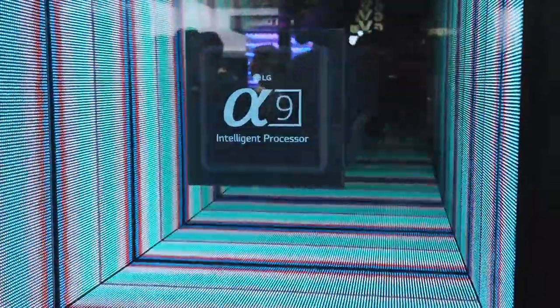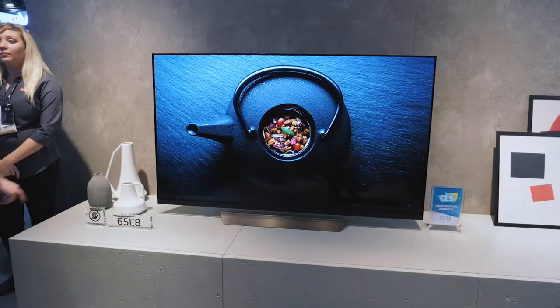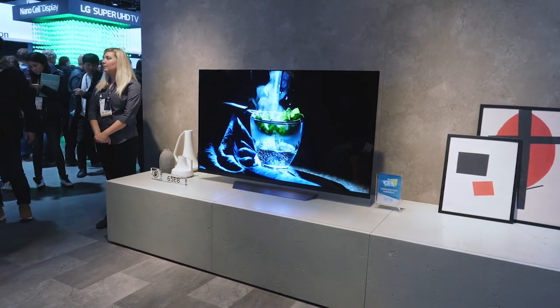Here it is — LG's jewel in the crown, their OLED TVs. This is the W series behind me, the wallpaper OLED TV — ultra thin, superb picture quality. While they may look very similar on the outside, inside there have been a lot of changes, including the new alpha 9 processor. It's 50% faster than before and adds better upscaling of standard and high definition video. It also supports up to 120 frames per second, smoothing out the image significantly. The full OLED range will feature the alpha 9, available in 77, 65, and 55-inch sizes with Google Assistant built in — sure to be very popular in 2018.